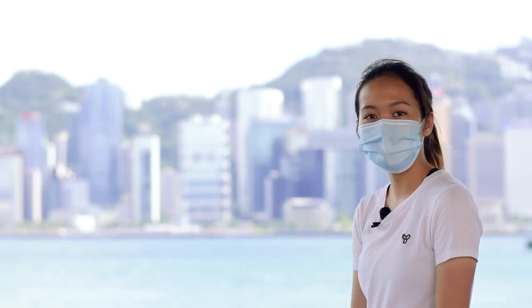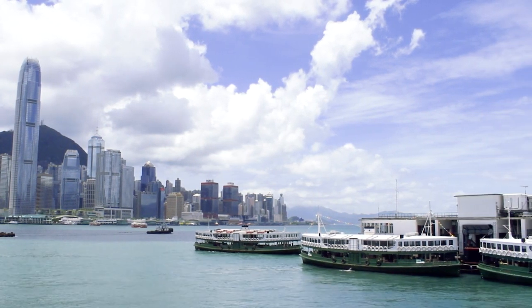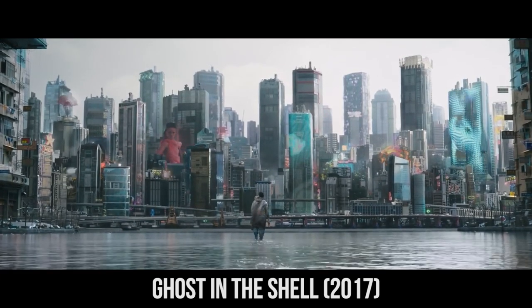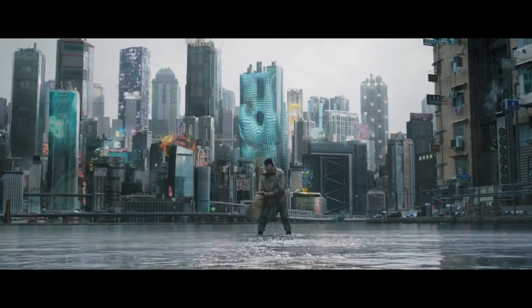The most popular filming location in Hong Kong is definitely the Victoria Harbour — the signature of the city that separates Hong Kong Island in the south and the Kowloon Peninsula in the north. In the movie Ghost in the Shell, this place has been modified the most in post-production.